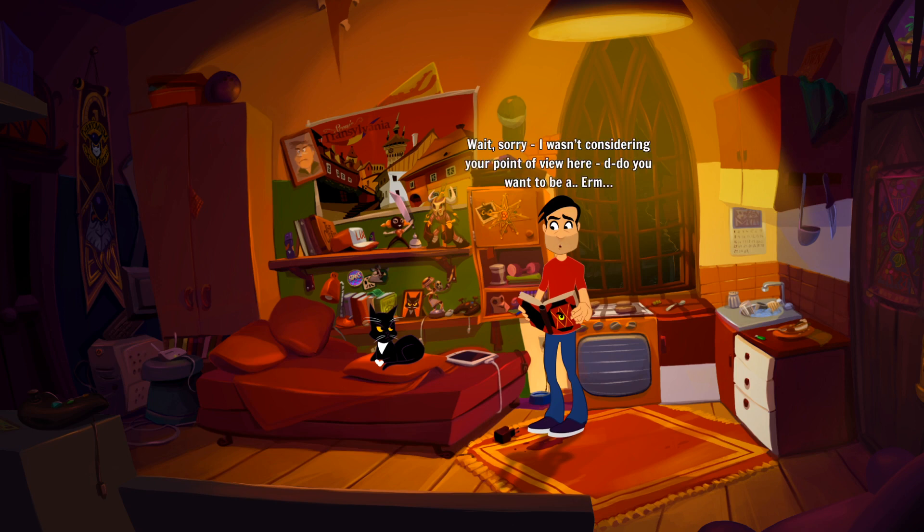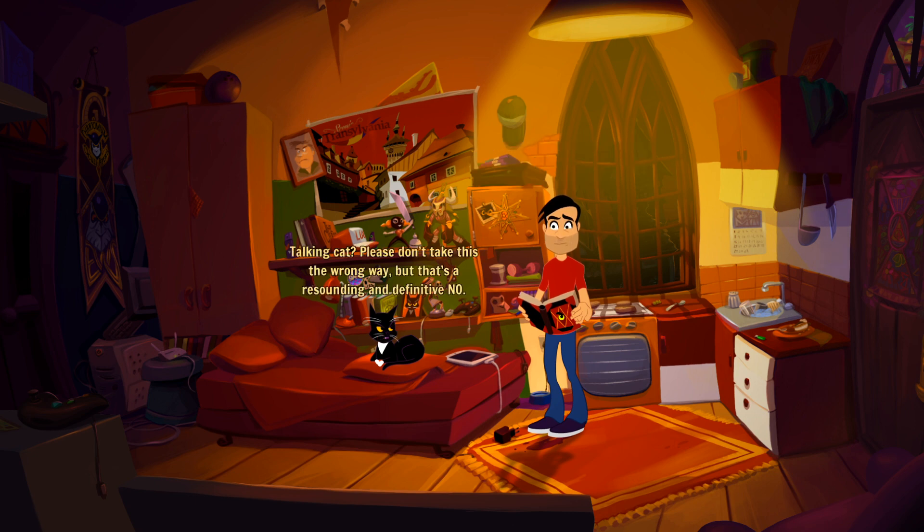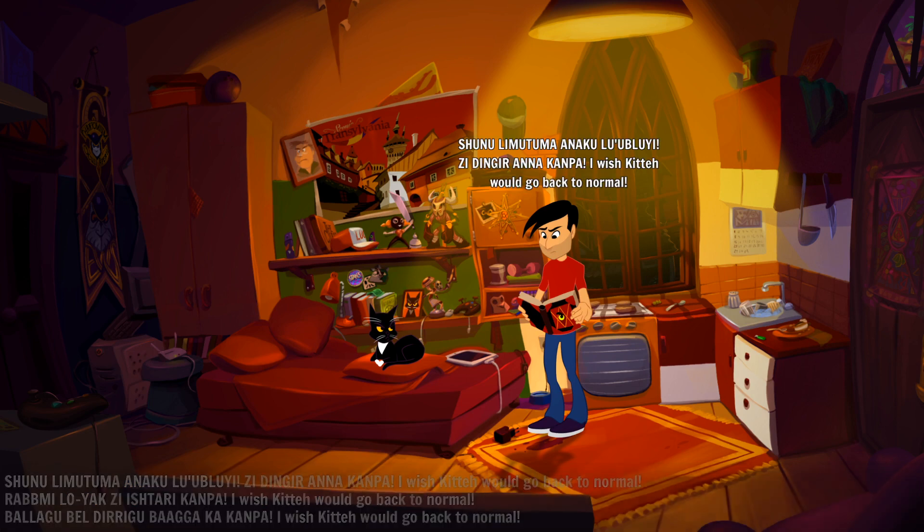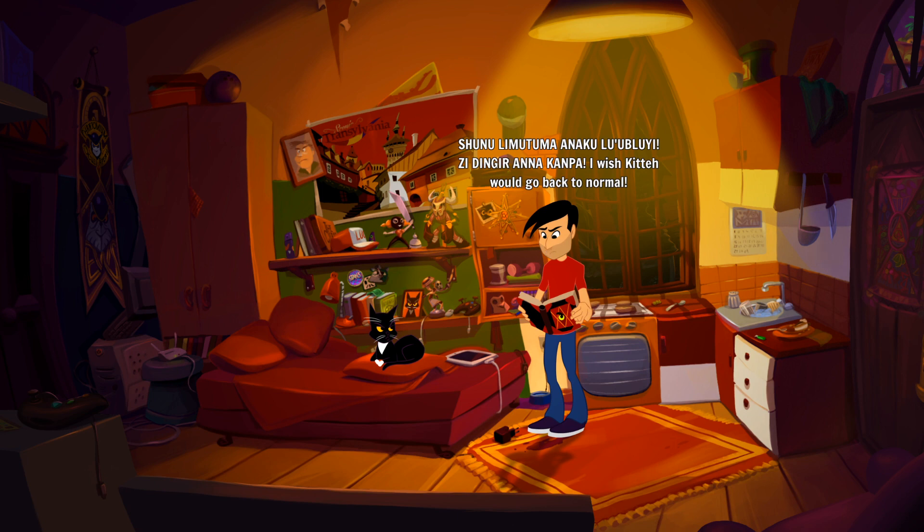Should I read it out loud? I wasn't considering your point of view - do you want to be a talking cat? 'That's a resounding and definitive no. I just don't want your kind of problems, man.' Ideally sleeping, eating and generally being decorative - it's a good life. Here goes: 'Shunuli mutuma anakulu bluey-z dingier anakamba, I wish Kitty would go back to normal.' Did it work?